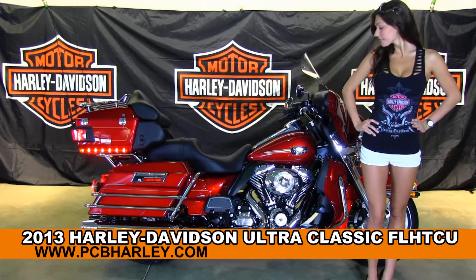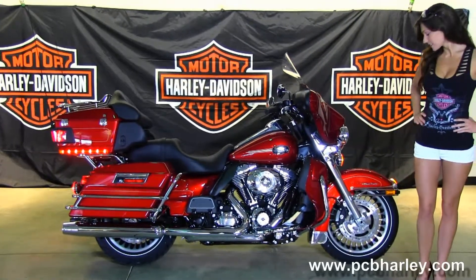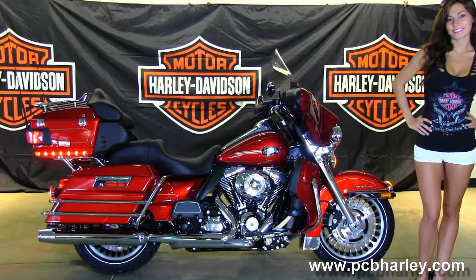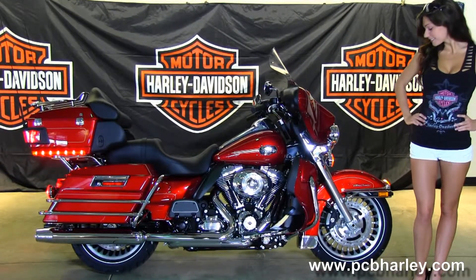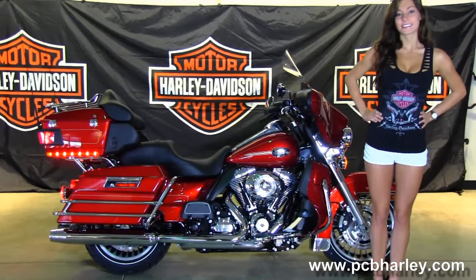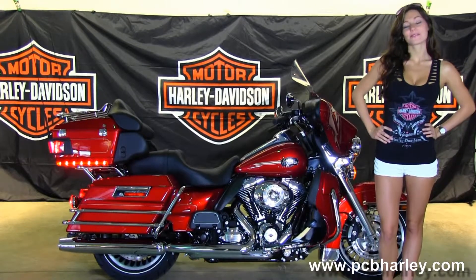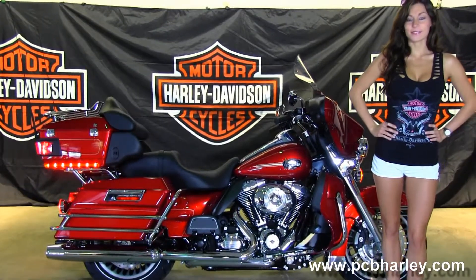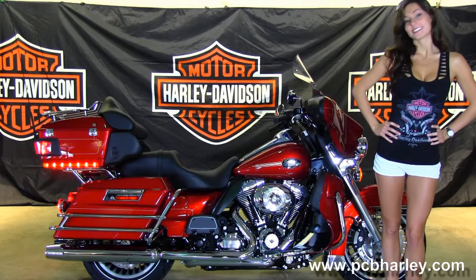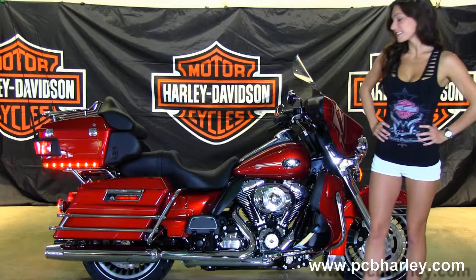Next, I want to show you this out-of-sight brand new 2013 Ultra Classic. Starts out front with the 28-spoke black and brushed knuckle rims. Then move on back to the color-matched lower fairings. We have the 103 cubic inch air-cooled rubber mounted V-twin engine. Coupled with that, we have a six-speed cruise drive transmission. Full-size rider and passenger floorboards. Moving on back, we have the chrome saddlebag guards around the hard-locking saddlebags.